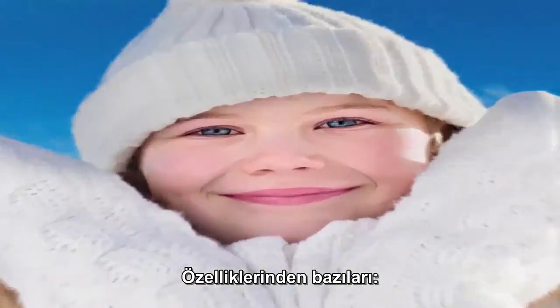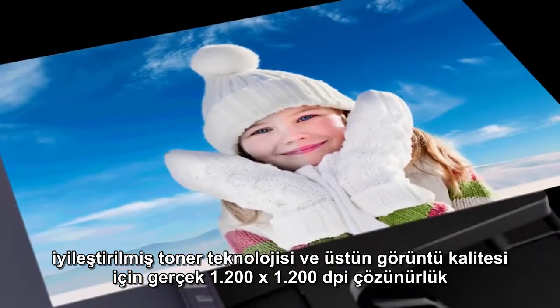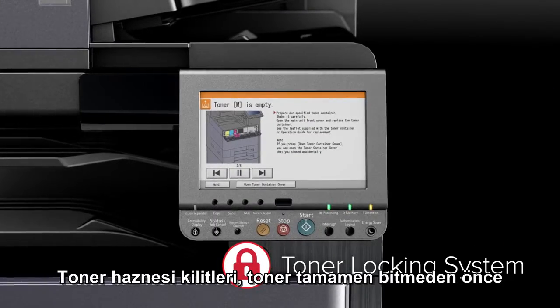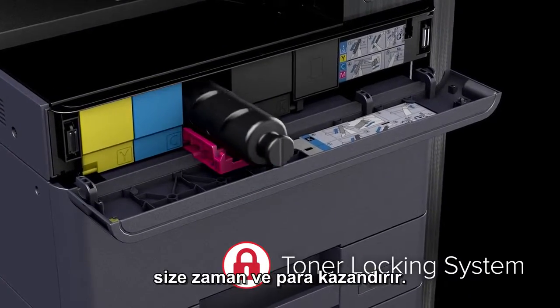Features include enhanced toner technology and true 1200 by 1200 DPI print resolution for outstanding image quality. The toner locking system maximizes toner usage by preventing the accidental removal of cartridges before they're depleted, saving you time and money.